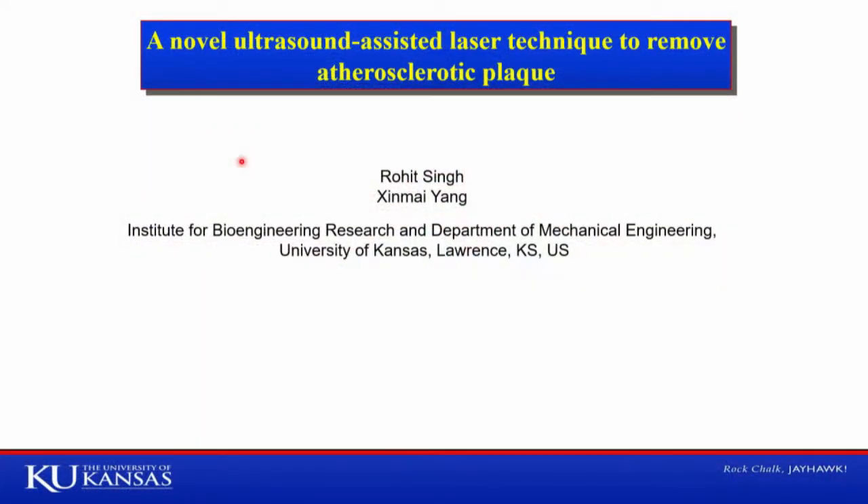I'm Rohit Singh from the University of Kansas, and I would like to thank Larry and others from the press for giving me this opportunity to present our research work. I am going to present on our recent research work in which we used combined ultrasound and laser to remove atherosclerotic plaque. All these experiments were conducted in our lab under guidance of my advisor, Dr. Shin-Mai Yang.